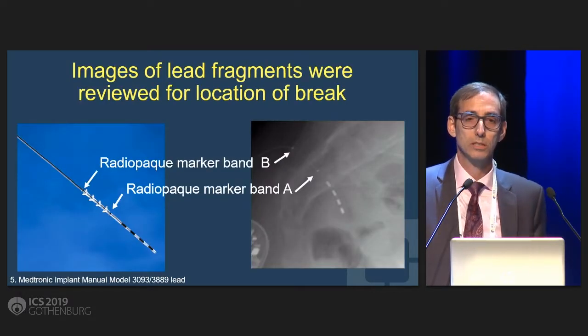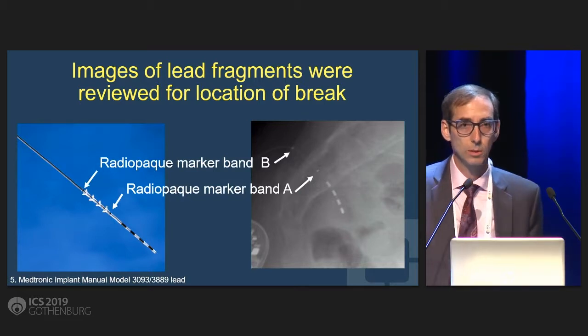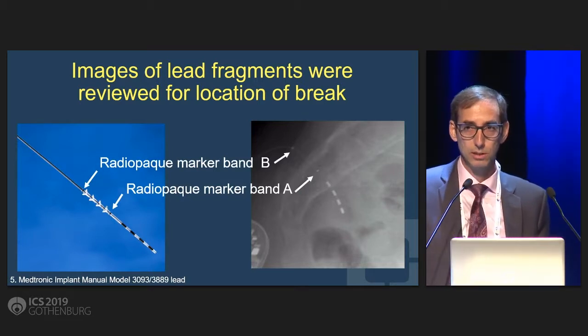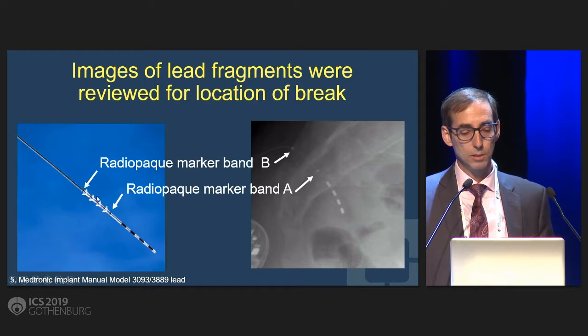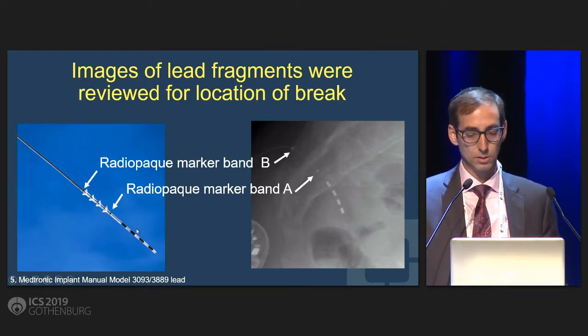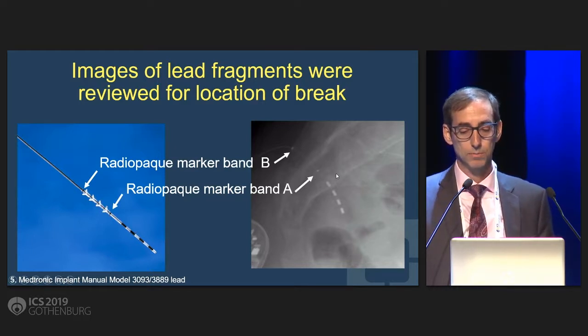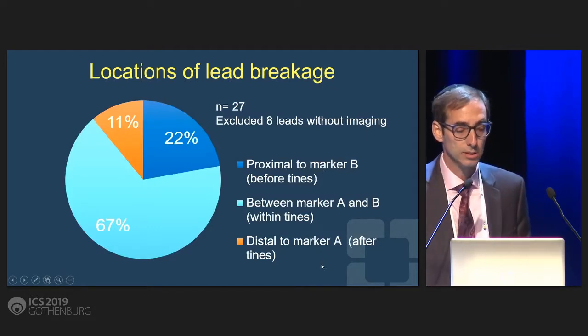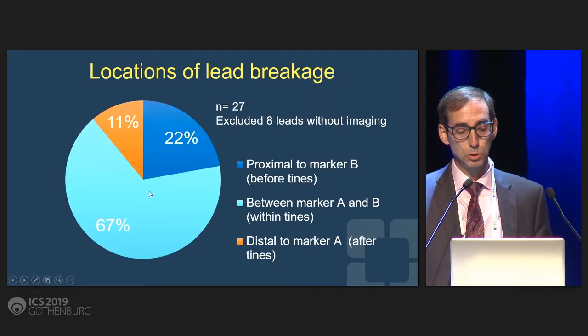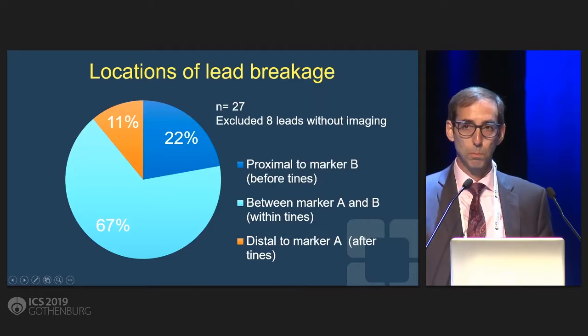We also looked at where the lead seems to break. We looked at the ones where we had radiologic imaging after it was pulled out, and we defined it as: did it break above the tines, in the midst of the tines, or beyond the tines — which can be seen on x-ray. Of the 27 patients who did have x-rays afterwards, the vast majority — two-thirds — actually broke between the tines.